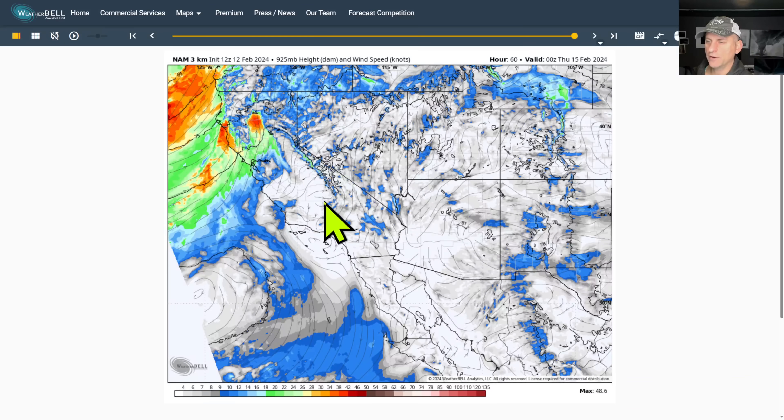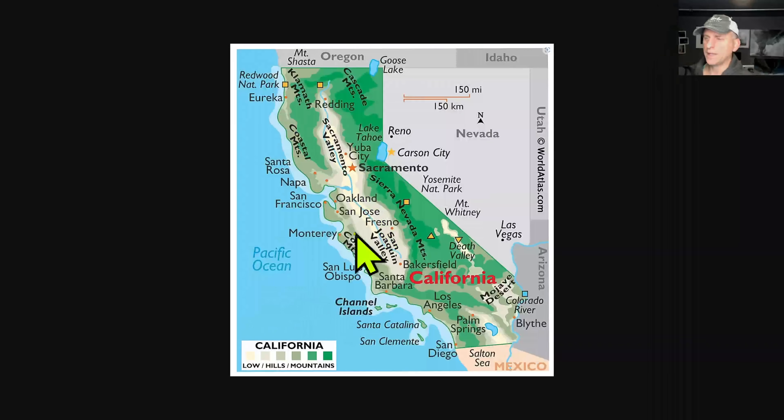This will be bringing some snowfall across the higher terrain. When I talk about mountain ranges, you can see the Klamath Mountains here, the Cascades, the Sierra Nevada here, coastal mountains up and down the coast, and the Transverse Ranges here — these run from west to east, a uniquely aligned mountain range. And we've got the Peninsula Ranges here as well, going from southern California down into Baja Mexico.